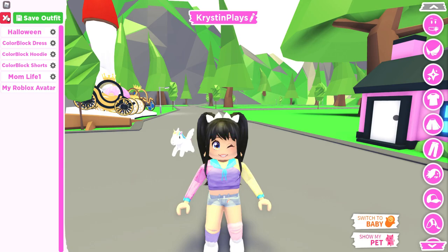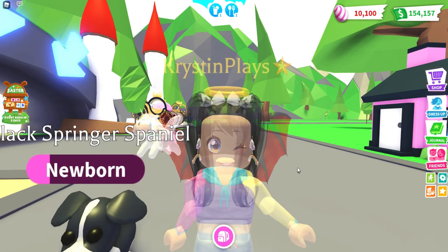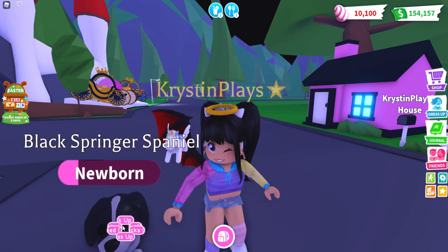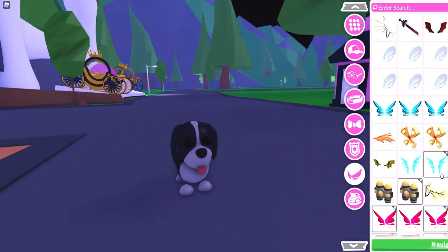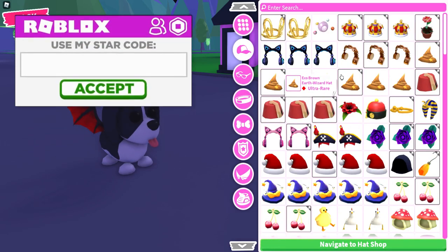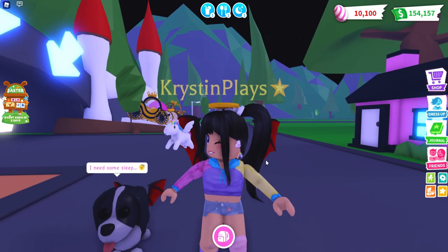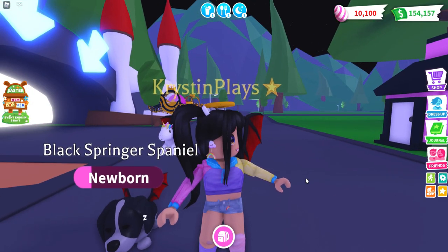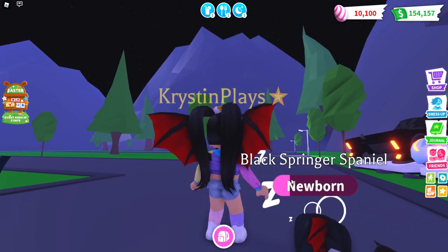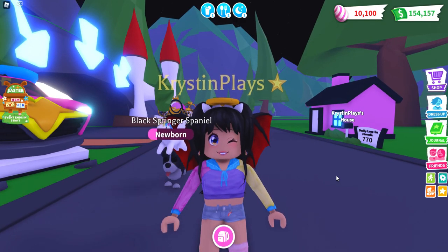These are definitely going to be some of the most popular. We have the halo and the bat wings. Let's add these to the pet. Here's the wings on the dog and the wings on me. I definitely want to keep this on. I don't have that halo for my pet yet — maybe they're going to bring it back. Uma and Lizzie are going to love this.